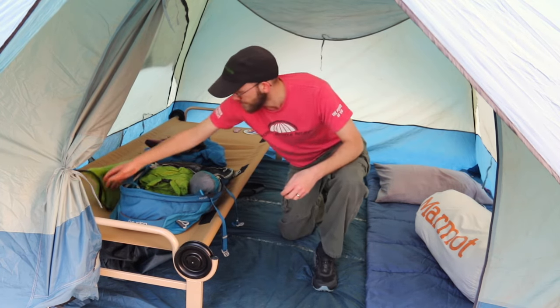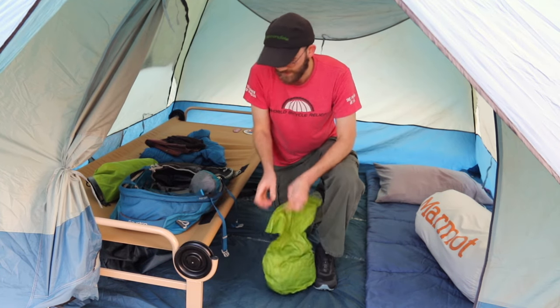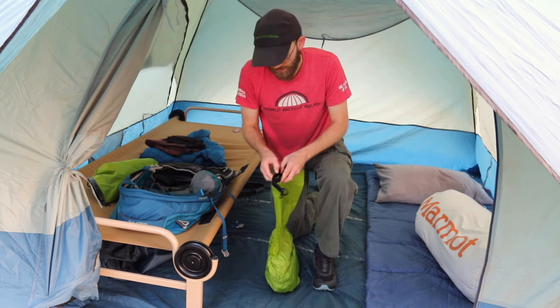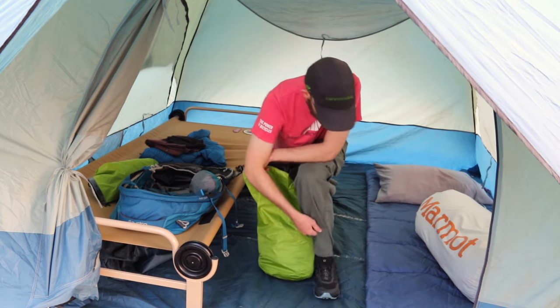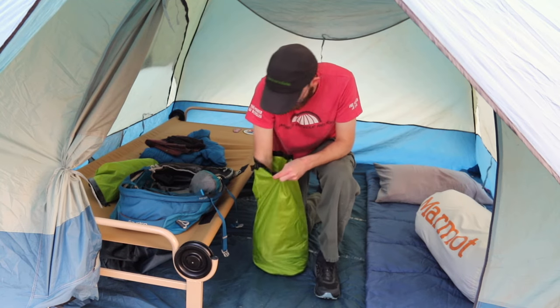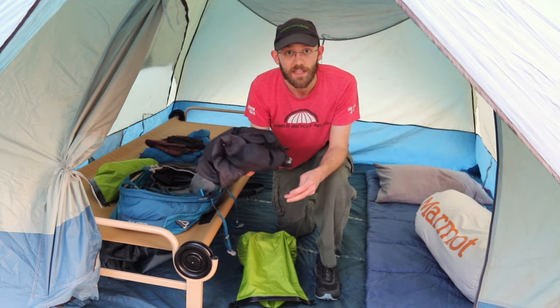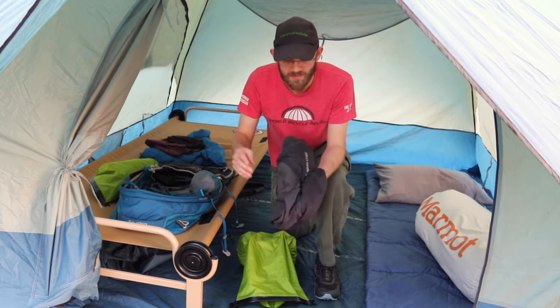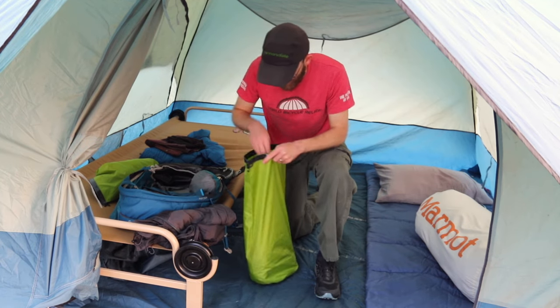In the next bag I have a pair of polyester pants and a light jacket. No matter when I'm camping I'll take at least some sort of light jacket. If it's fall or spring — the fringe seasons — you'd take something warmer; if it's summer you could take something lighter like this.